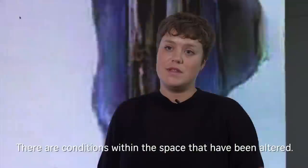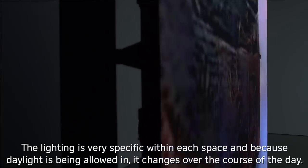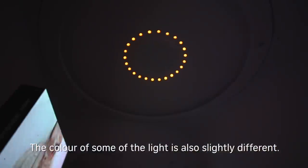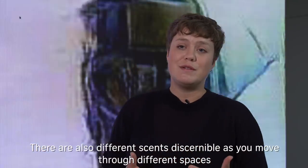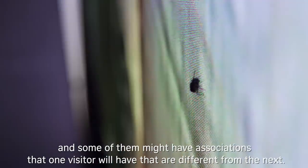There are a number of elements in the exhibition that you can't see immediately — conditions within the space that have been altered. The lighting is very specific in each space and because daylight is being allowed in, it changes over the course of the day. The colour of some of the light is also slightly different. There are also scents discernible as you move through different spaces, and some of them might have associations that one visitor will have that are different from the next.